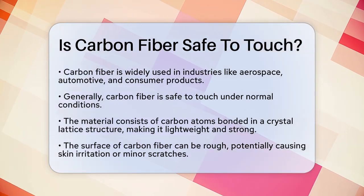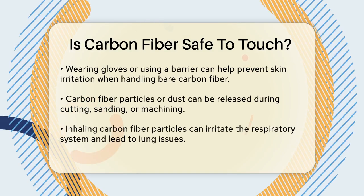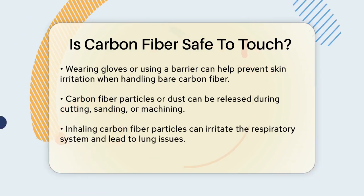First, the surface of carbon fiber can be quite rough, which might cause skin irritation or minor scratches if you touch it for an extended period. To avoid this, it's a good idea to wear gloves or use a barrier material when handling bare carbon fiber.